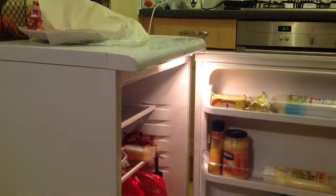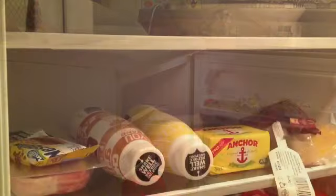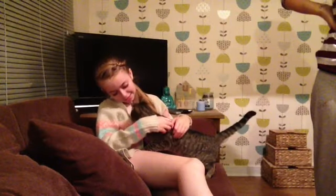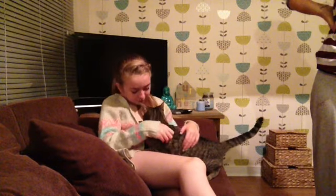Then I will go to the fridge and choose my snack. Tonight I'm going to have the Cathedral City Minis Mature. I'll spend five minutes with my cat, then drink my drink, eat my cheese, and go back upstairs leaving my cup downstairs.